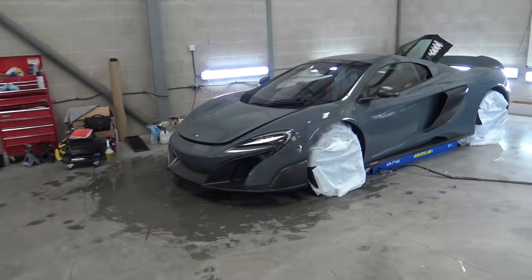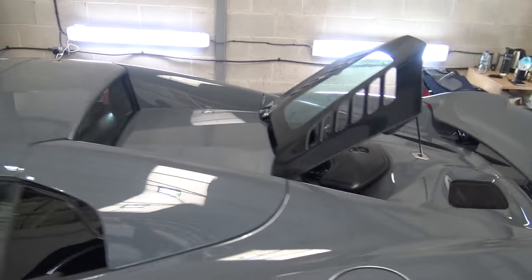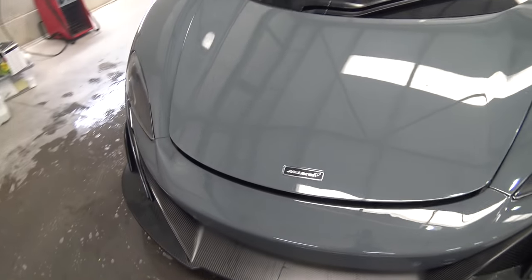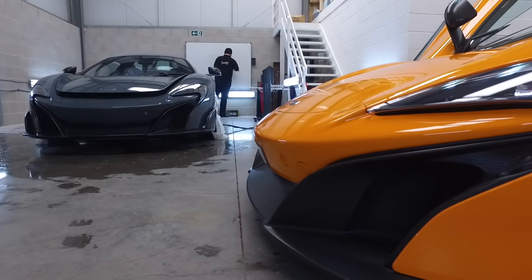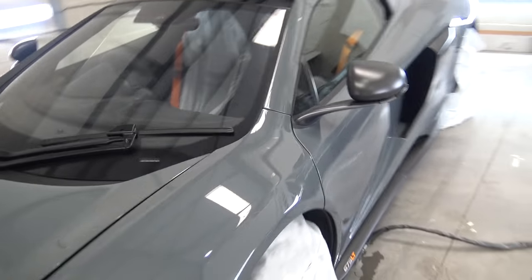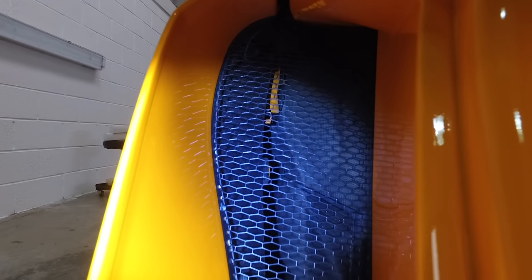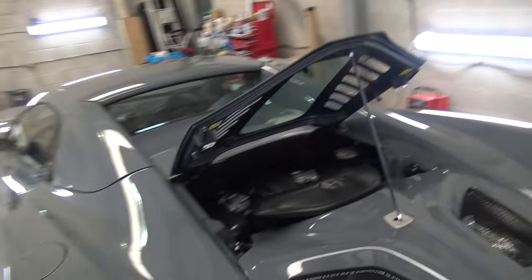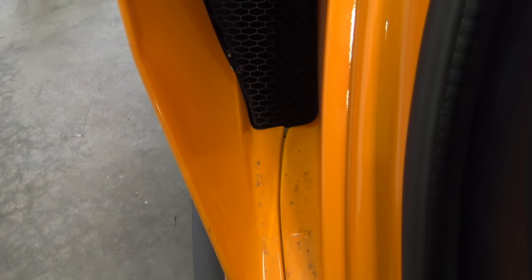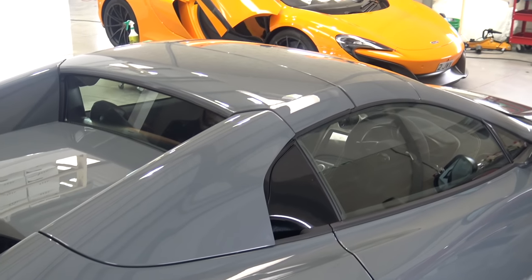Conveniently, Signature also have a stunning Chicane Gray 675 LT Spider here, and I'm able to walk around it and compare the PPF application they're doing on that car with the application on mine. One thing that was highlighted to me - which I hadn't really thought about - was actually protecting the inside of the air vents. It might sound a bit over the top, but if you look down the side of this car, the air vents stick out and their whole purpose is to suck in as much air as possible, but along with that they're sucking in everything else. I've looked inside mine and it's been absorbing dirt and grime, so the inside of mine are fairly beaten up.